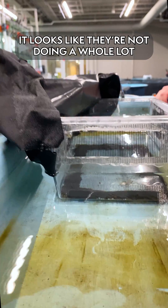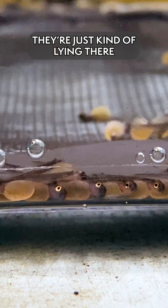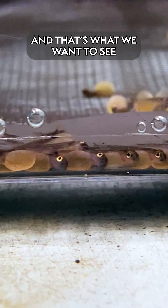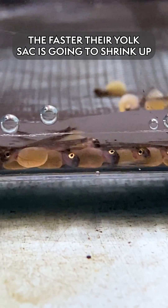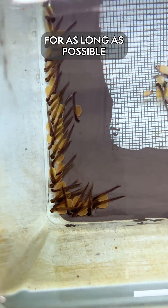When you look at them, it looks like they're not doing a whole lot. They're not out swimming around — they're just kind of laying there sustaining on their yolk sac. And that's what we want to see. The more they move around, the faster their yolk sac is going to shrink up. We want them to live on that yolk sac for as long as possible.